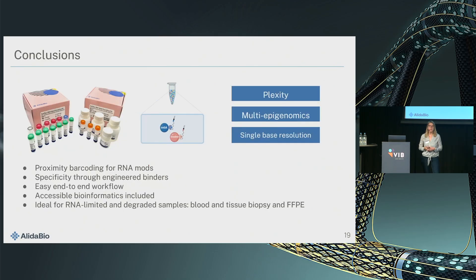I've shown you how proximity barcoding can be used for detecting RNA modifications. The method is really dependent on the availability of very specific binders, and once we have those available we can scale the assay — we are currently working on adding pseudouridine. The idea is really an end-to-end workflow with bioinformatics included, accessible for clinically relevant sample types. In the future we want to go into diagnostics and targeted applications, and you can also imagine applying this concept of proximity barcoding to other targets like histone modifications.